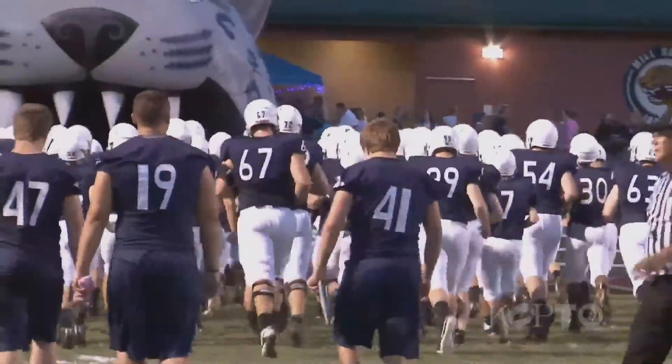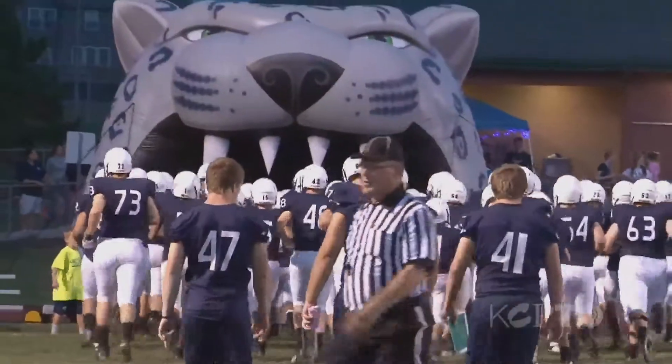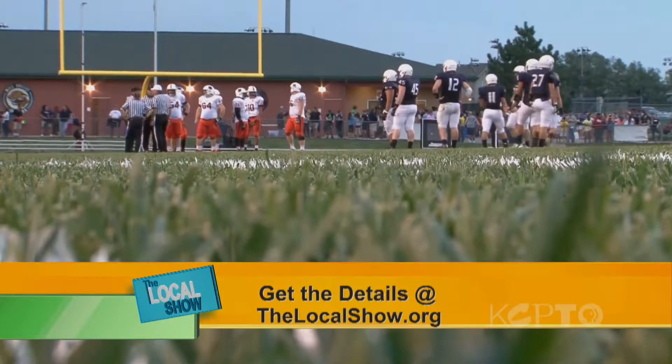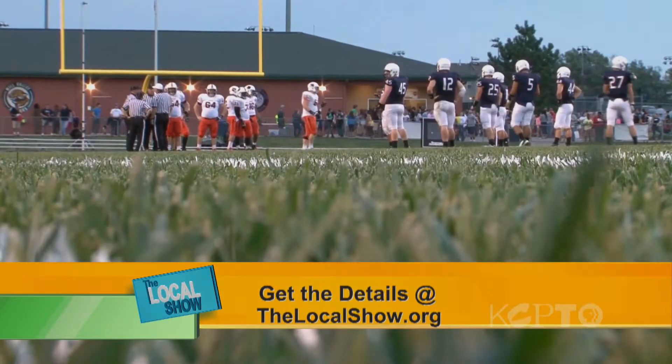Reporting with Todd Feeback for KCPT, Lindsay Foeck. You can find more information and resources about concussions and their treatment on our website, kcpt.org.